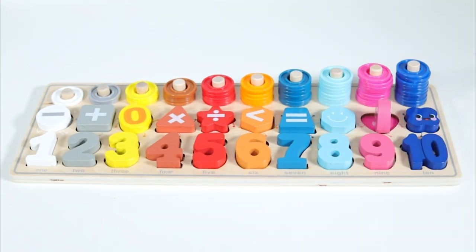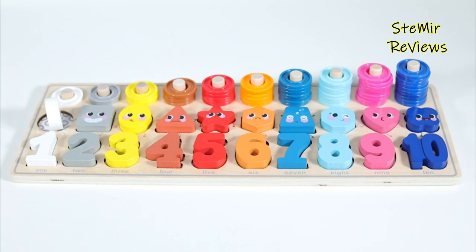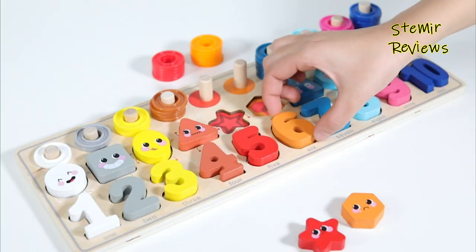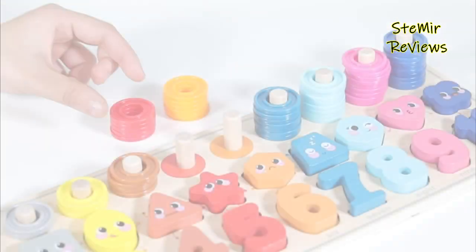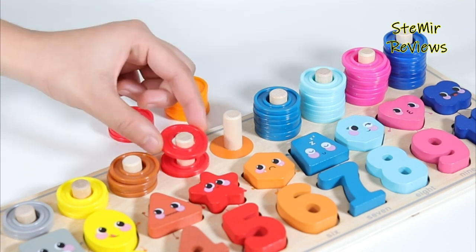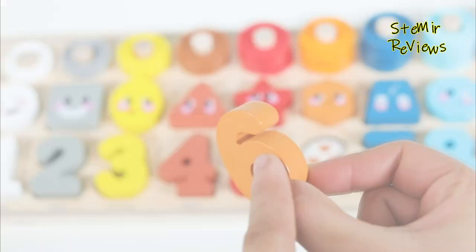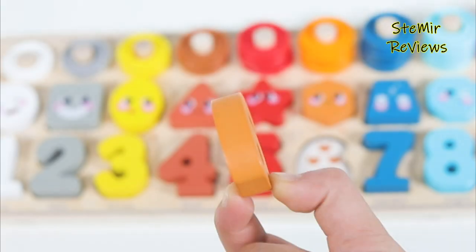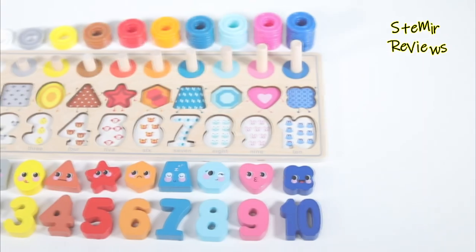Today we will discuss Montessori toys and how you can find thoroughly examined toys that fit the Montessori reasoning. We realized that Maria Montessori didn't make toys, yet these are Montessori motivated toys that we feel she would support. Here you'll find most loved toys that last as the years progressed — children of any age actually appreciate them — toys that effortlessly become extraordinary tools for your kid's development.